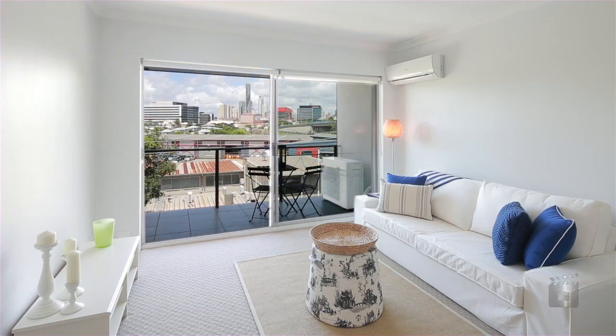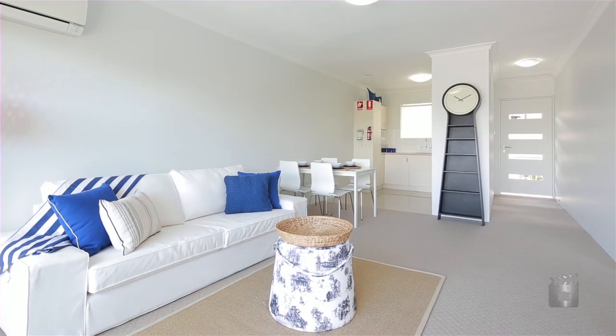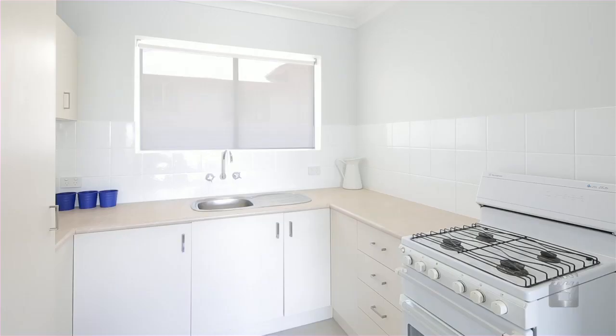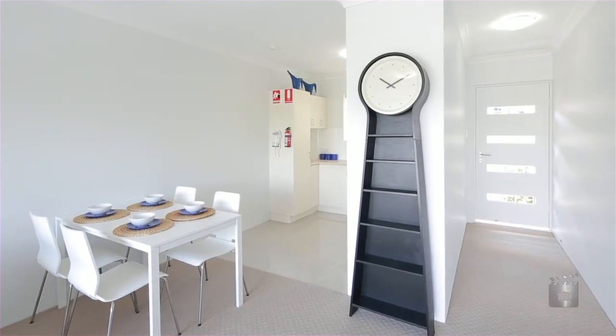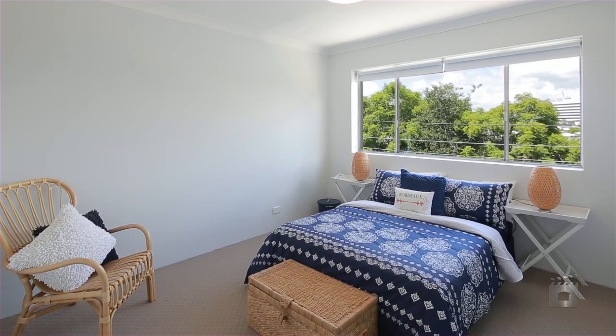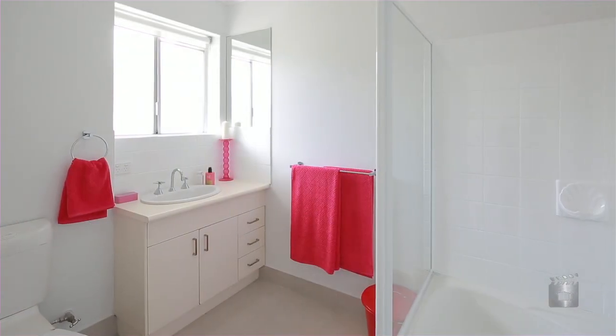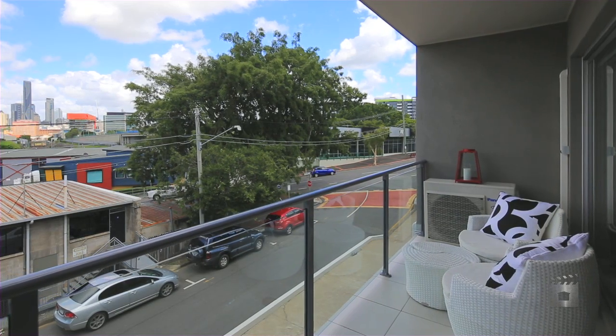Those seeking high returns, low body corporate fees and future capital growth will be sure to see excellent value here. Offering generous light-filled floor plans, these chic inner city apartments have been rejuvenated internally with newly installed flooring, electrical work, air conditioning and paint, all with private balconies most capturing beautiful city views.